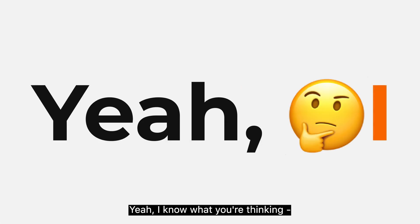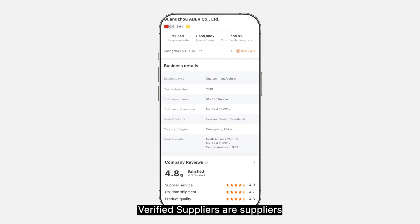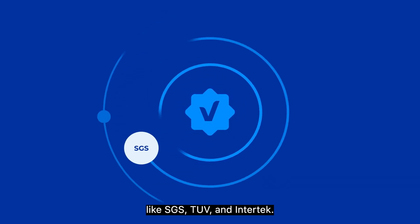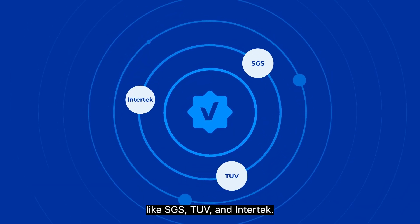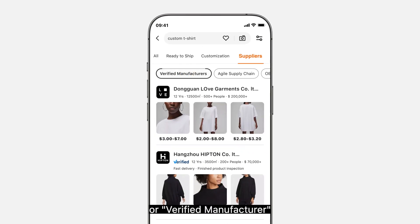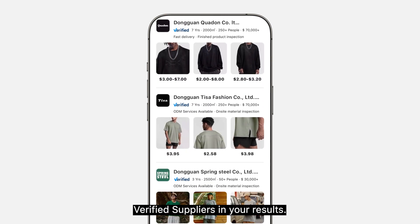I know what you're thinking: how do I know what I see is what I get? This is where verified suppliers come in. Verified suppliers are suppliers who have had their store, displayed information, and capabilities verified by independent world-renowned third-party companies like SGS, TUV, and Intertech. Simply filter for verified supplier or verified manufacturer during your search to get only verified suppliers in your results.